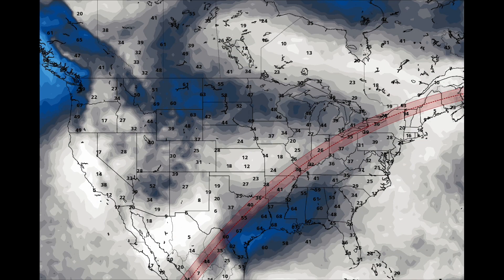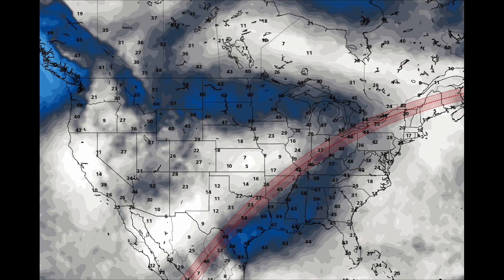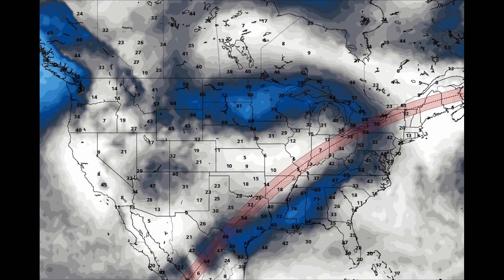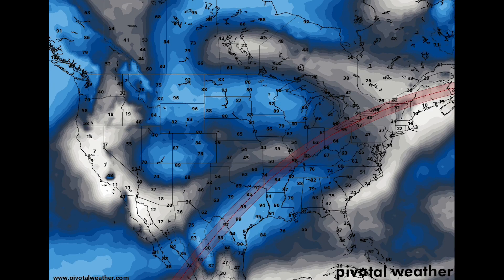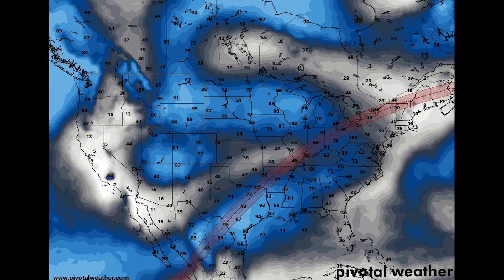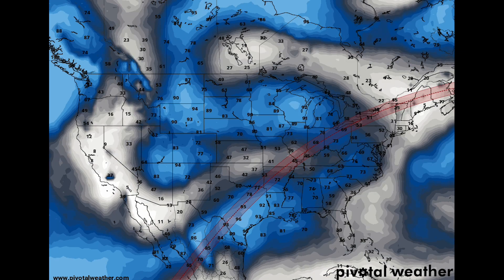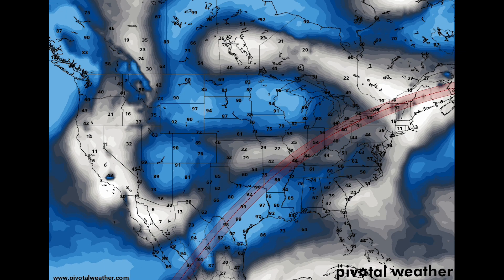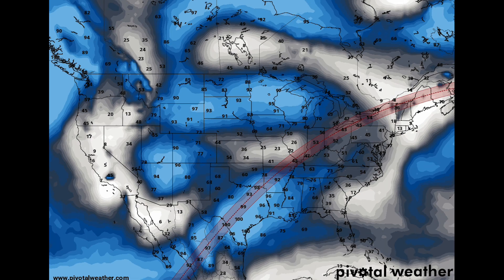Here's a blend of the Canadian model. This animation shows its last 6 forecast runs, which gives us a good idea of the current trend. You can see each run has pushed the bulk of the cloud cover north and east of the path of totality — a trend we hope to see continue. Here's the same idea but with the American models. It shows more cloud coverage in general, but it does have an area of clearing downstate, with each run clearing out a bit more. Again, good news.